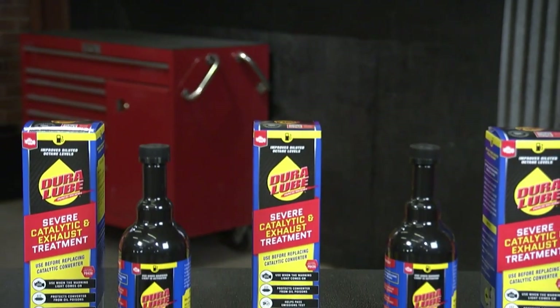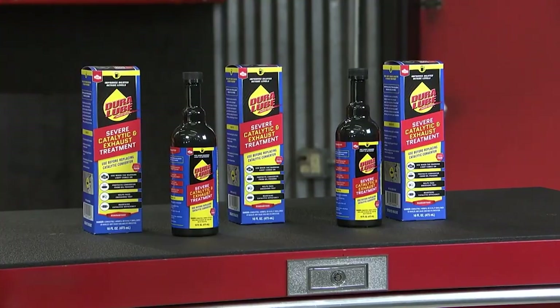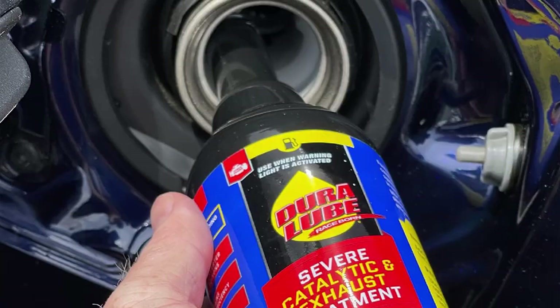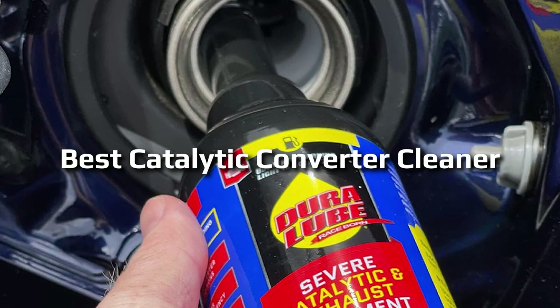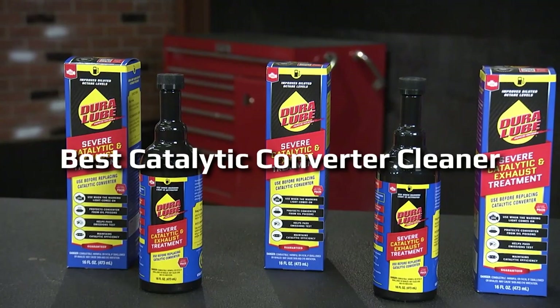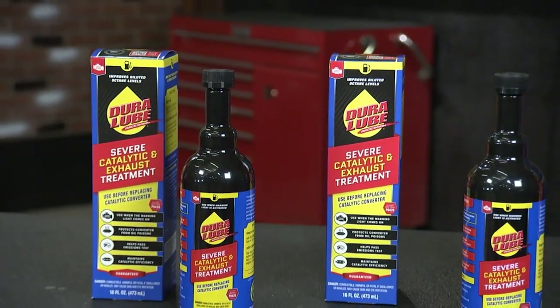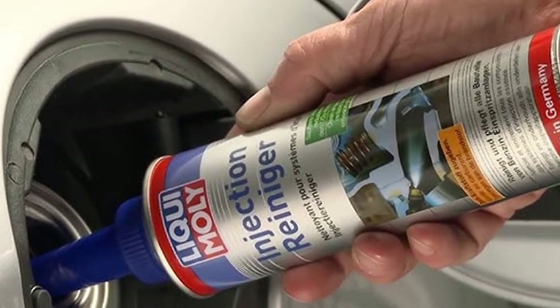Welcome to our channel. If you're tired of dealing with a sluggish or inefficient car, you've come to the right place. In this video, we're diving deep into the world of automotive maintenance to bring you the ultimate solution. Get ready to discover the best catalytic converter cleaner that can breathe new life into your vehicle's performance. Say goodbye to those pesky engine issues and hello to a smoother, more efficient ride. Let's jump right in.